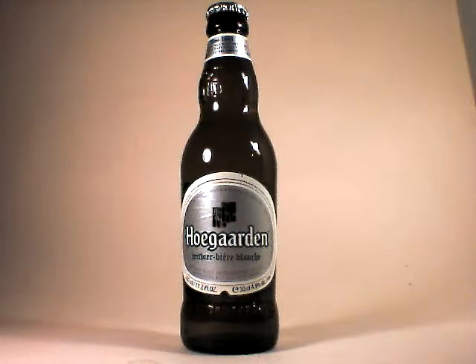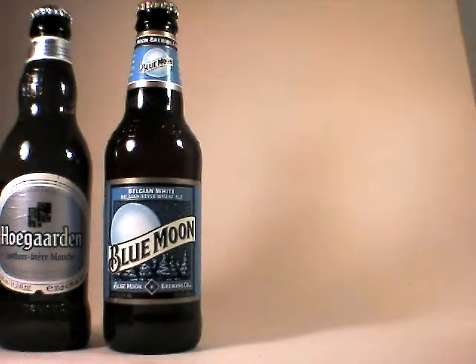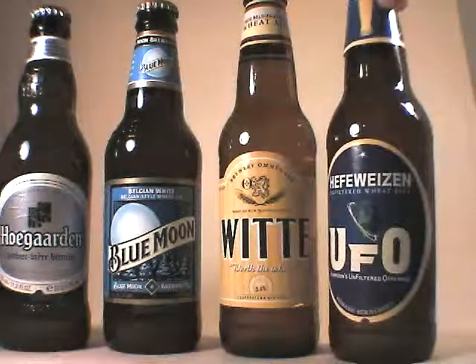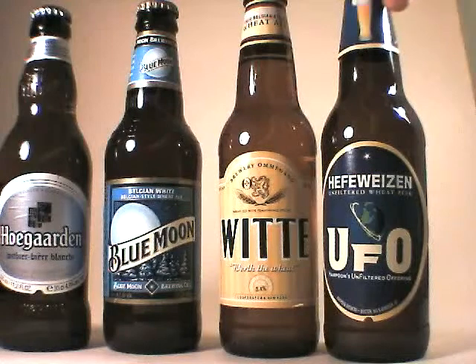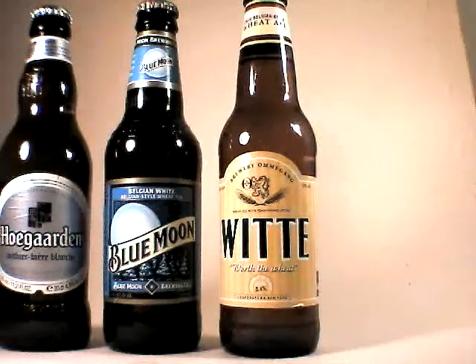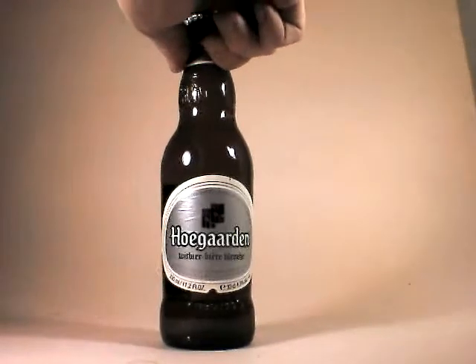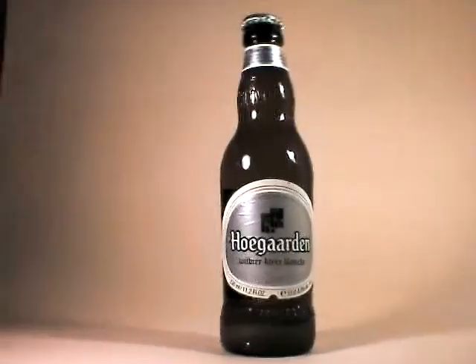This is John Lemazny of beercritic.wordpress.com and tonight we are doing a Twitter Taste Live for wits. In this particular case we are doing Hoegaarden, then Blue Moon, then Amagong's Wit, and then Harpoon's UFO Hefeweizen. Should be a very nice tasting. Tonight we're starting with Hoegaarden and it's just about eight o'clock so I'm going to go ahead and get started.